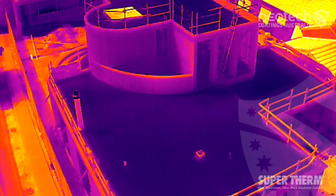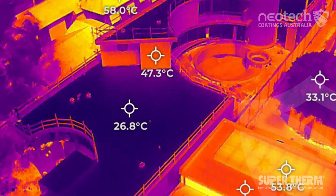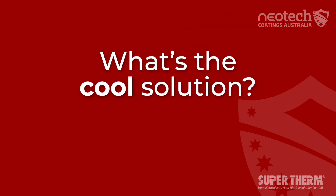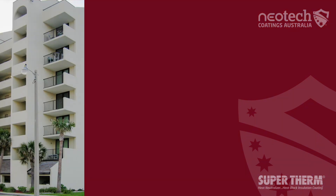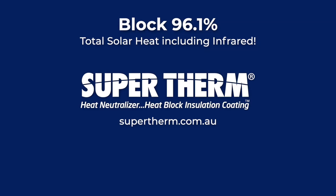When we compare the Supertherm roof with your surrounding material, you can see how much cooler — by more than 50% in some instances. So what's the solution to blocking solar heat and concrete? Supertherm thermal insulation coating to make your concrete walls or roofs cool.